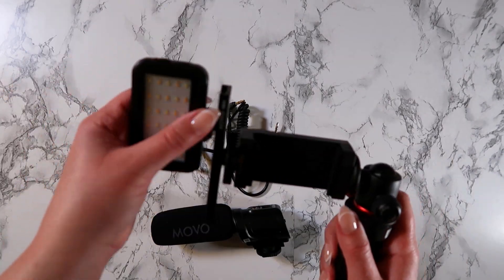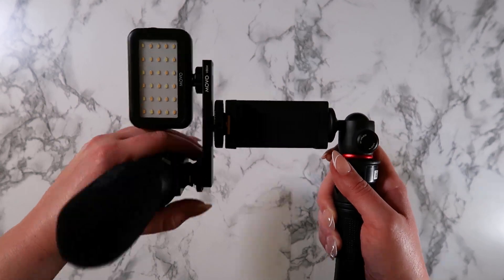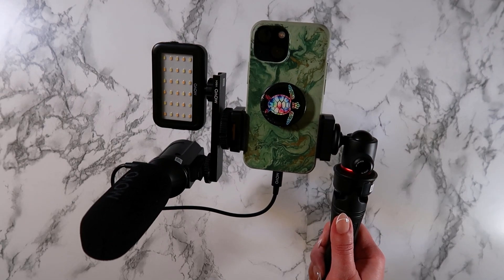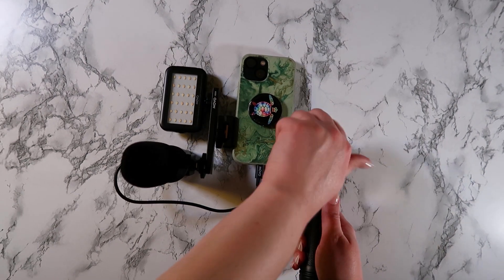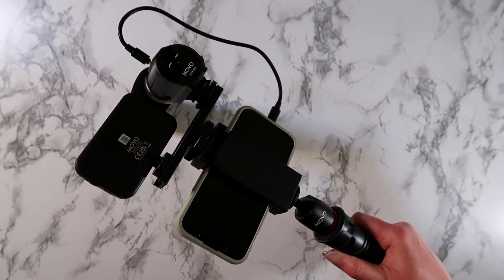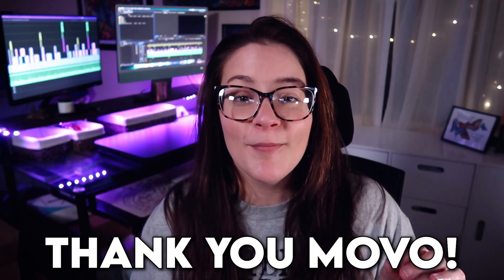I am so excited to test this out at the trade show. Let's test the light — pretty bright! And let's test the audio: testing, testing, testing. One thing I needed was for the setup to be able to turn vertically and still not be totally awkward, which was a concern, but I did it with this one. Even though it sticks out a lot, it's definitely doing the job I need it to, and it's going to be super helpful when I'm on the run shooting a ton of content. Thank you again to Movo — your products are great and your customer service is awesome.